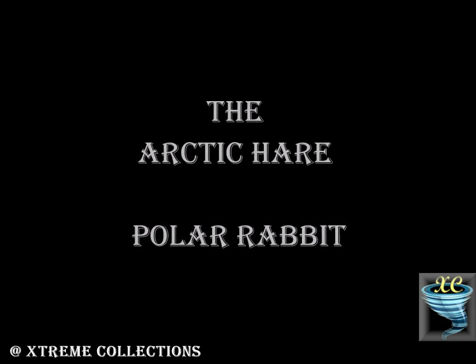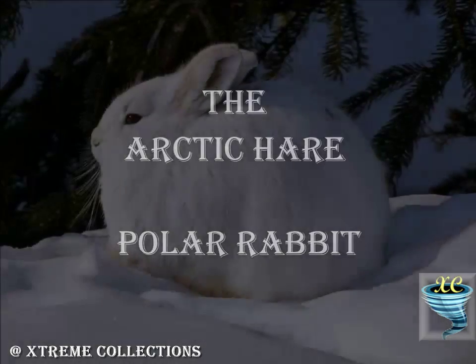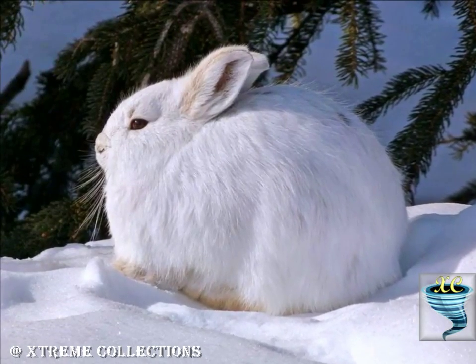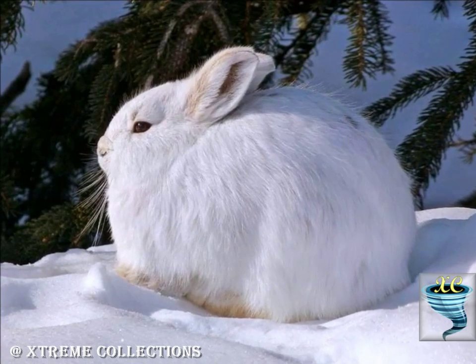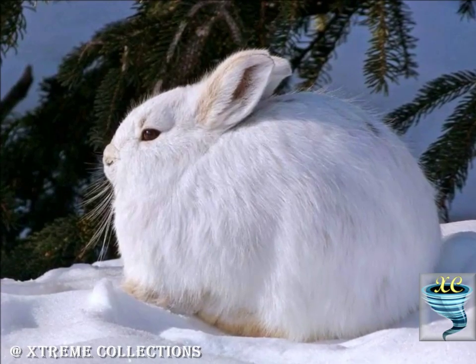The Arctic Hare, or polar rabbit, is a species of hare which is adapted largely to polar and mountainous habitats. The Arctic Hare are found over the tundra regions of Greenland and the northernmost parts of Canada, while they also found in southern Labrador.